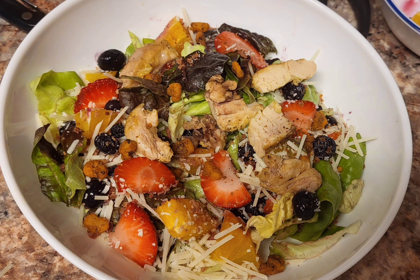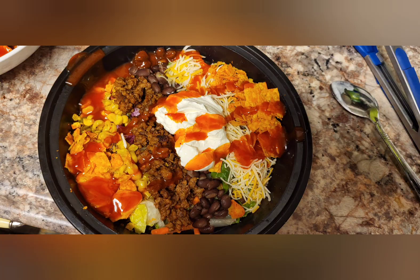This is a summer salad I made with chicken, strawberries, oranges, blueberries, parmesan cheese, and a poppy seed dressing.